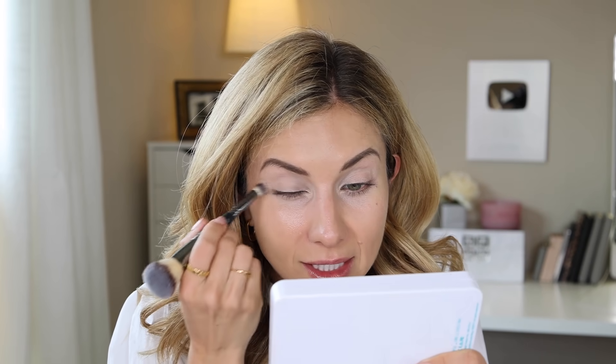I'm also going to run whatever's left on my brush underneath my eyes. This primer has quite a bit of a brightener, and now that I've got most of the product on the lid I'm just taking what's left and running it down here to brighten the under eye. It's also going to help with eyeliner or shadow underneath and work as a primer as well.